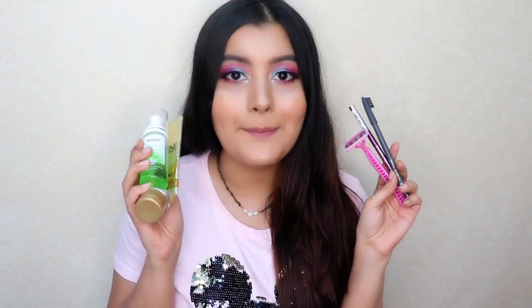Hey guys, what's up? It's Rhea and welcome back to my channel. So in today's video, I'm going to be sharing with you my top 10 picks from Nykaa under Rs. 100. These are some of the products that I shortlisted from Nykaa, which are of course below the price range of Rs. 100 and they work extremely well. So if you want to know more about these affordable products, then please keep on watching.